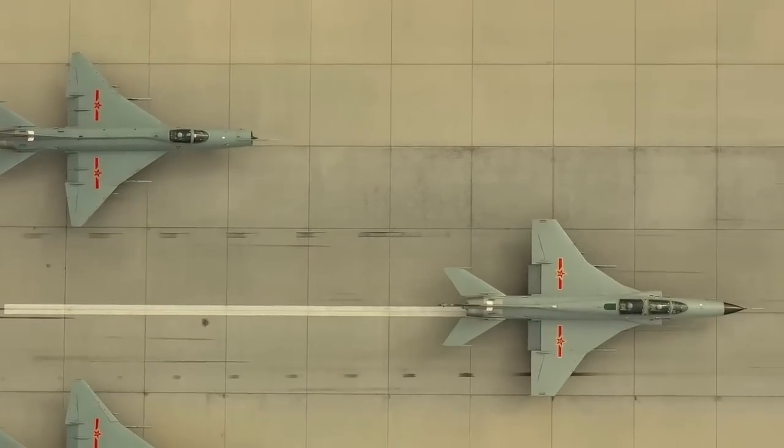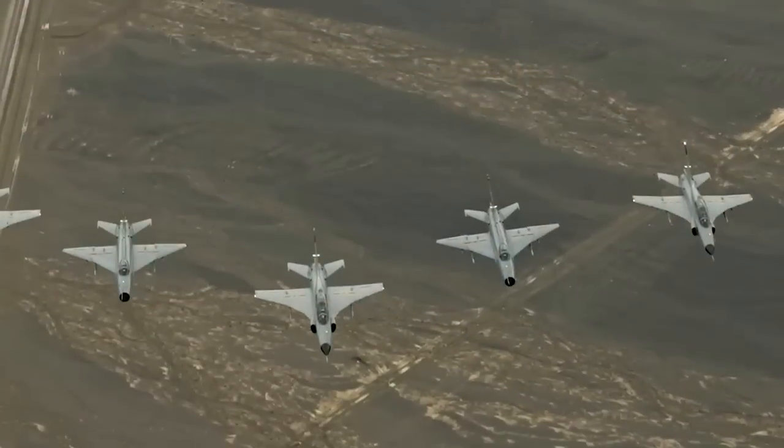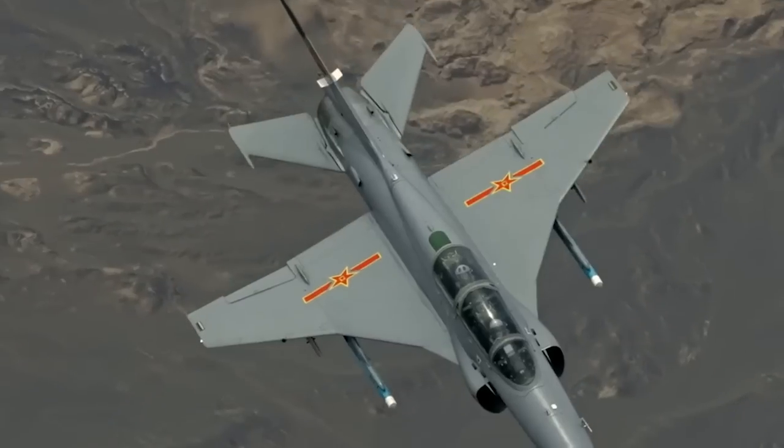The JL-9 carries a variety of weapons systems, including air-to-air missiles, air-to-ground missiles, and bombs. This makes it a versatile aircraft that can be used for both training and combat missions.